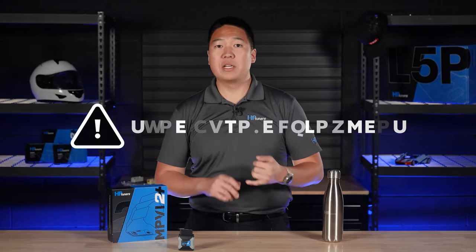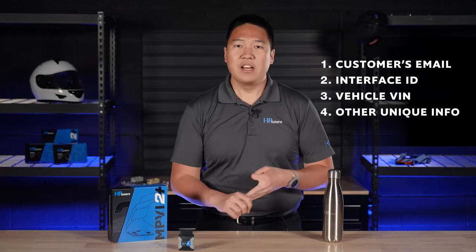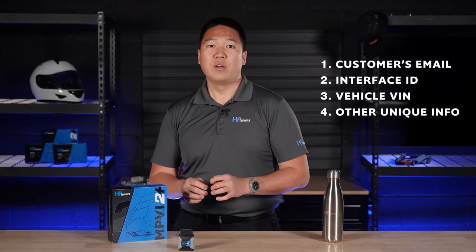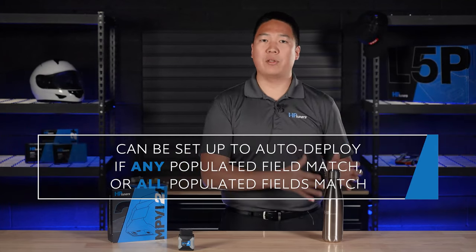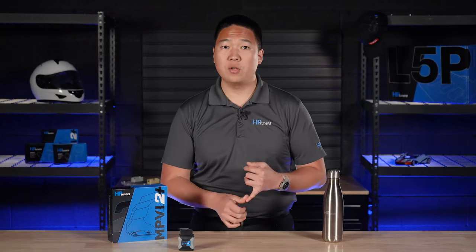Another incredibly helpful feature of TDN is tune auto-deployment. You can select the auto-deploy option by adding an auto-deploy trigger. You'll add information like your customer's email, interface ID, the VIN, and a few other pieces of info. You can set it up where the tune will deploy if any populated fields match, or if all populated fields match. You can also limit the number of times this tune can be automatically deployed. This can be incredibly useful if you have a base tune that you want to apply to a group of similar vehicles, or to pre-deploy a tune that goes with an ECM or a kit that you're shipping to your customer.